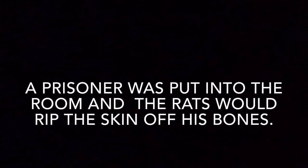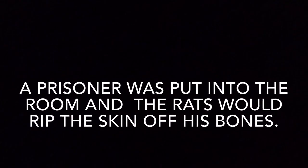Rats were washed into the room, and when the water went down, the rats were stuck in there. A prisoner was put into the room, and the rats would rip the skin off his bones.